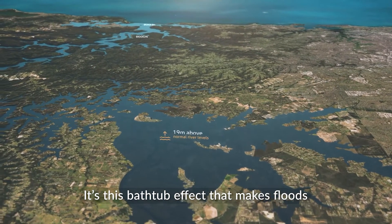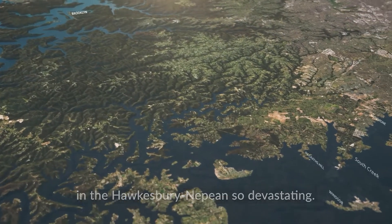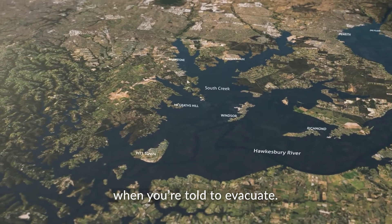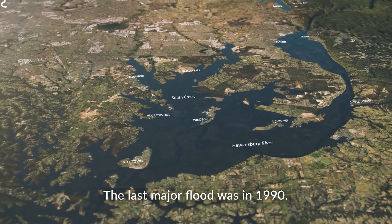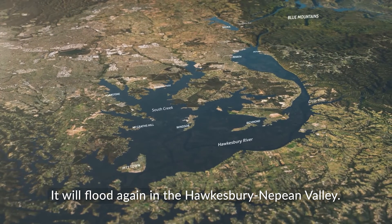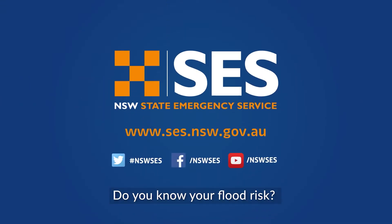It's this bathtub effect that makes floods in the Hawkesbury-Nepean so devastating. This is why it's important to respond when you're told to evacuate. The last major flood was in 1990. It will flood again in the Hawkesbury-Nepean Valley. The risk is real. Do you know your flood risk?